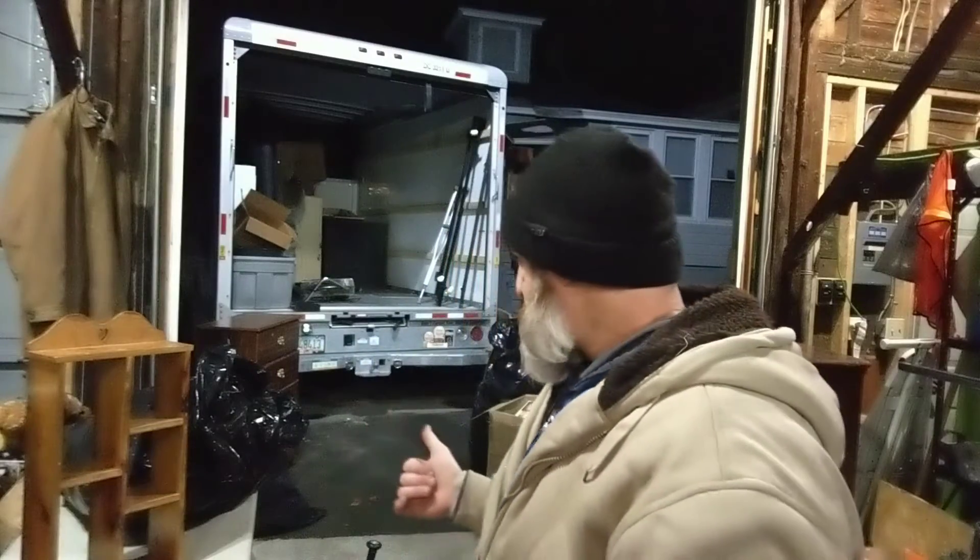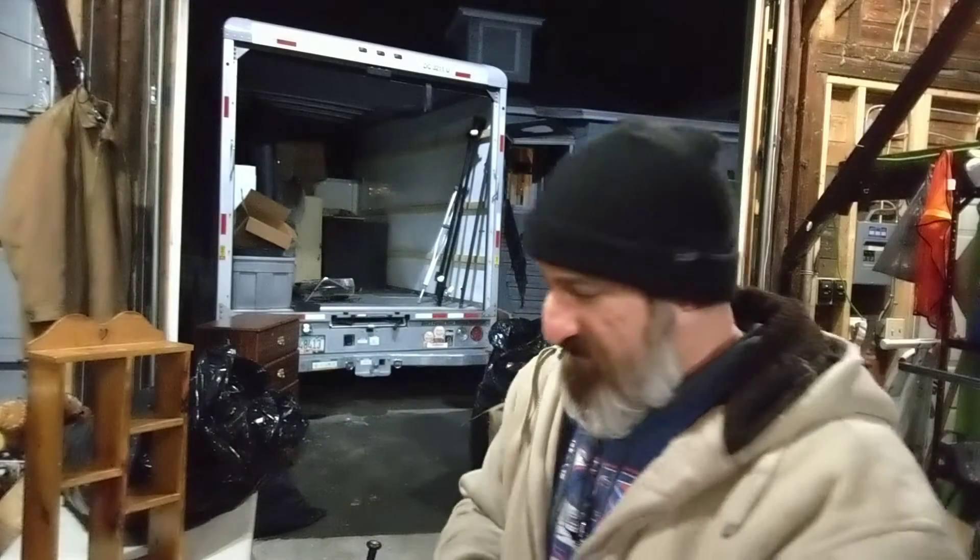Alright guys, welcome back once again to Balbo's Treasure. You can see I never change my clothes. We've got some more stuff here for you. Don't forget to hit that subscribe button if you haven't done it already. Give me a thumbs up or a thumbs down — it doesn't matter what you do as long as you do something. Let's get right into this stuff.